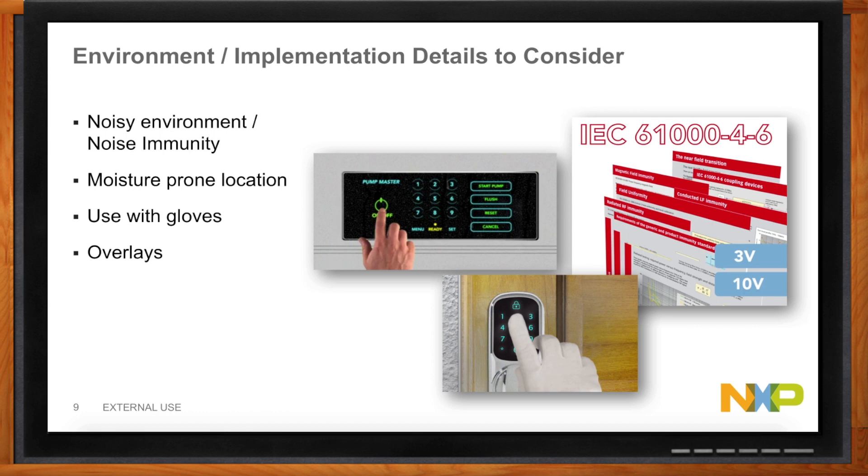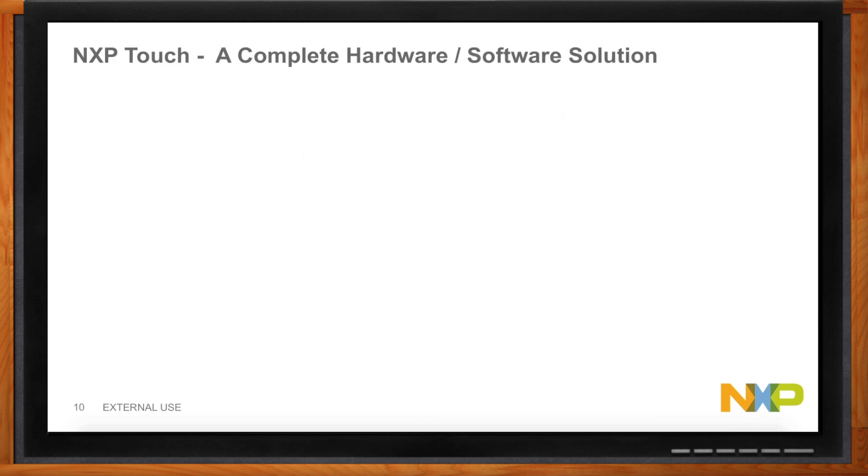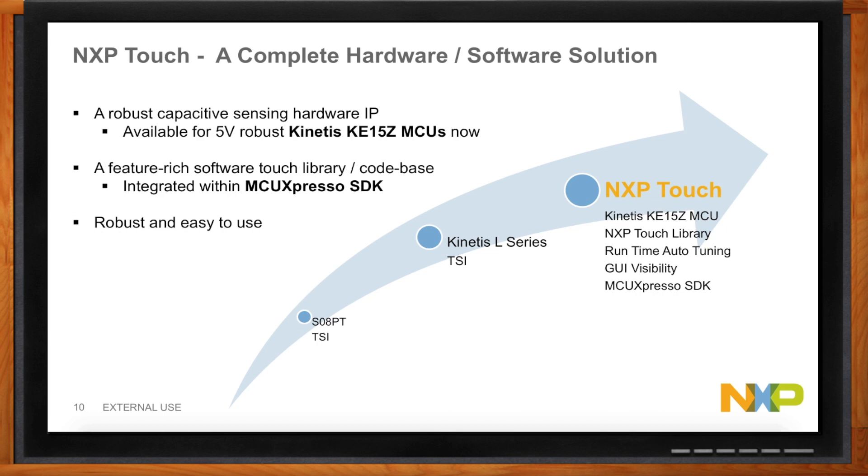What does NXP have in this realm? We're talking about the NXP Touch — a complete hardware and software solution. This is a robust capacitive sensing hardware IP. Today it's available on our 5-volt parts, the robust Kinetis KE15Z microcontroller, and the software is based on the MCU Expresso SDK, giving you a full, rich software touch library and code base. This creates a robust, easy-to-use solution with a legacy going all the way back to 8-bit SO8 parts with TSI, moving up to ARM cores with Kinetis L, and now culminating in NXP Touch.